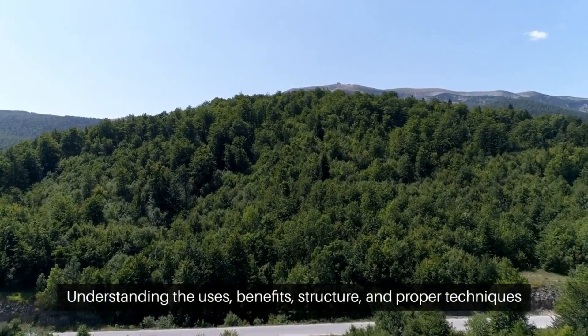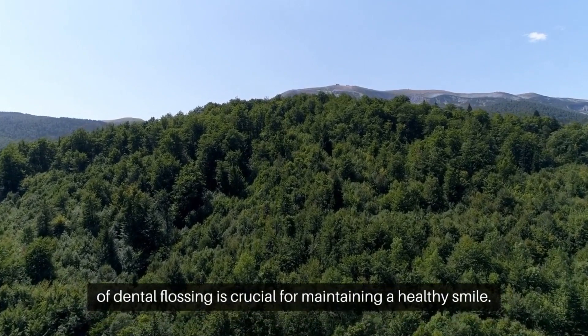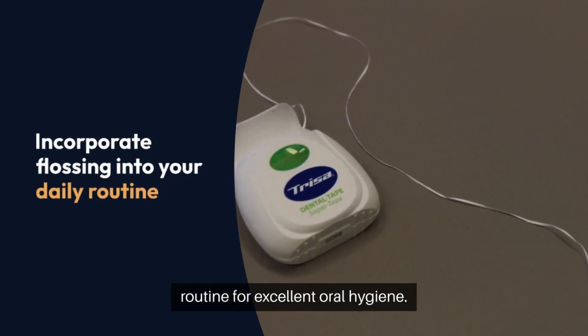Understanding the uses, benefits, structure, and proper techniques of dental flossing is crucial for maintaining a healthy smile. Incorporate flossing into your daily routine for excellent oral hygiene.